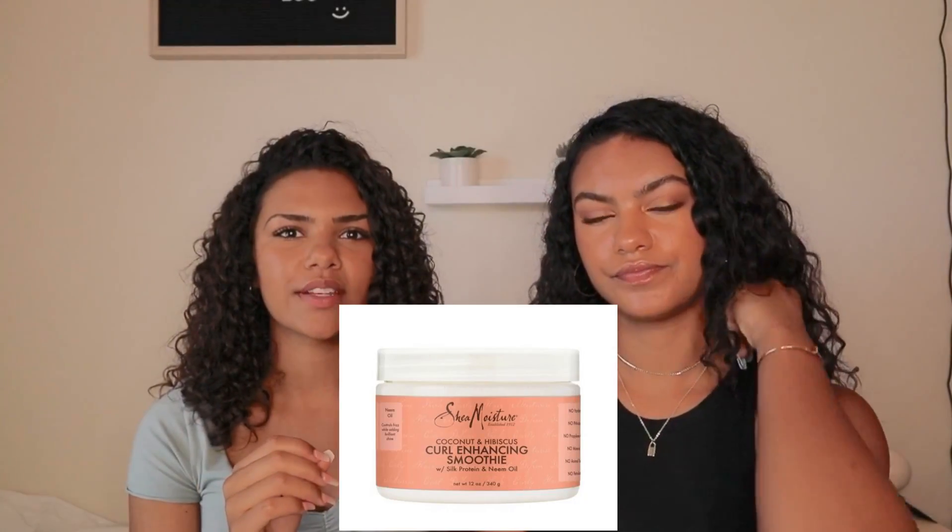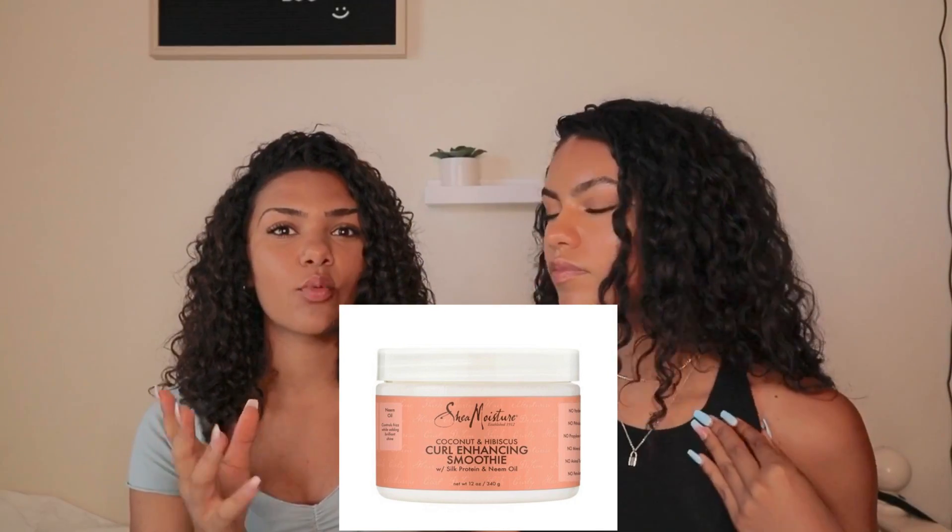I tried out Shea Moisture's shampoo and conditioner and it literally smells really good and it left my hair so soft — like so, so soft. I literally love it so much and I think I'm going to switch to it even though it is kind of pricey. Their products are kind of expensive, but I do love the Curl Enhancing Smoothie — if you would want to get anything, it would be that one.